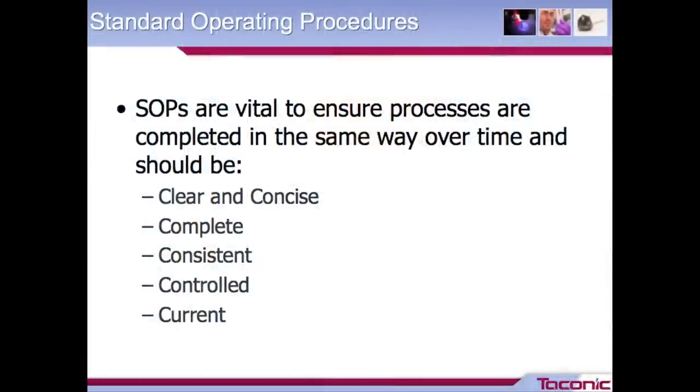SOPs really are important to detail the regular recurring work processes — you need them. They're important to minimize variability, to promote quality throughout your organization. They're vital to ensure that your processes are completed the same way over time and across different staff. At some facilities, you might have different staff coming in on weekends or holidays versus the regular work week, or people dealing with animals versus equipment. You want to make sure that everybody touching the processes is doing them in the same way.